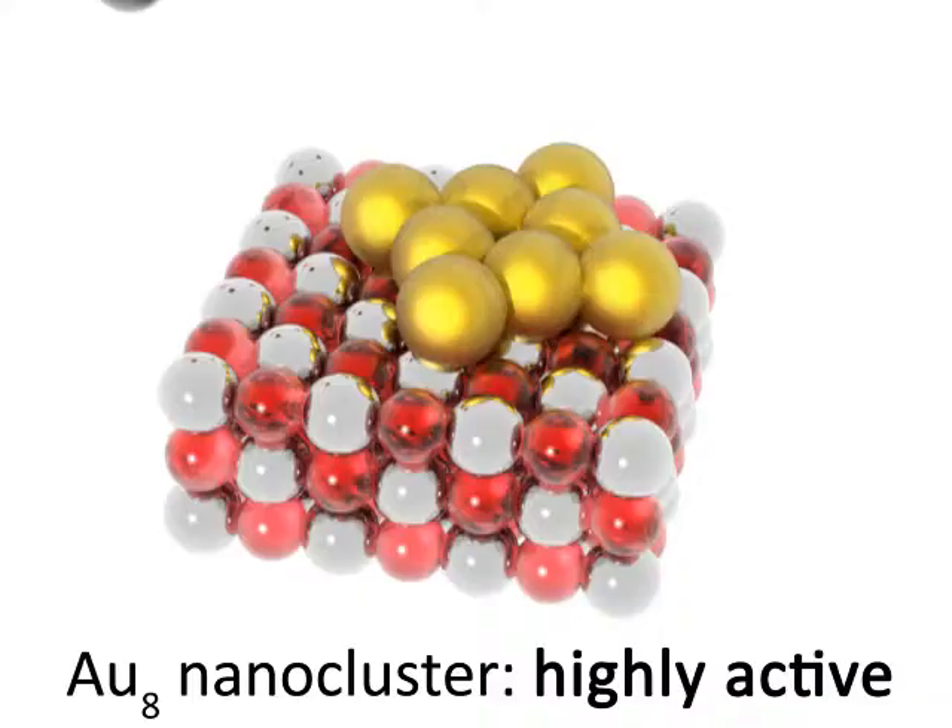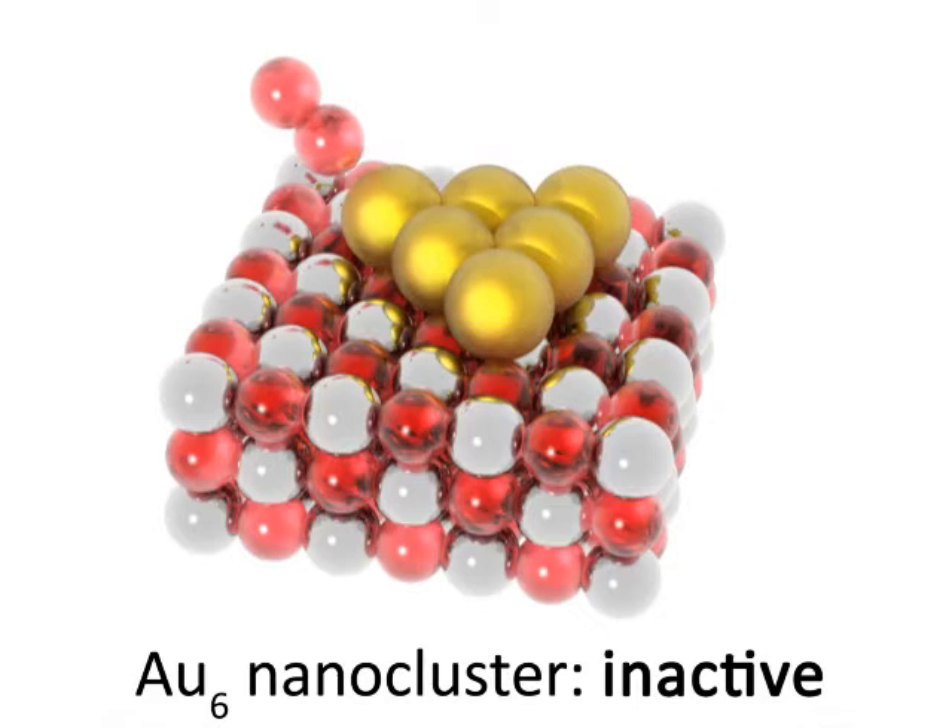For example, a catalyst that consists of 8 gold atoms can be extremely active for oxidation reactions, whereas a catalyst that consists of 6 gold atoms is not active at all.